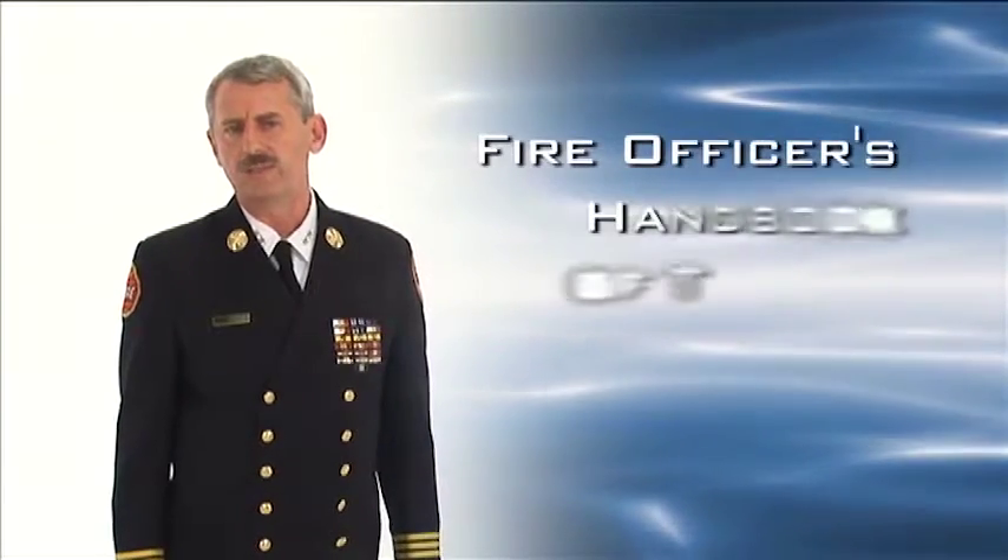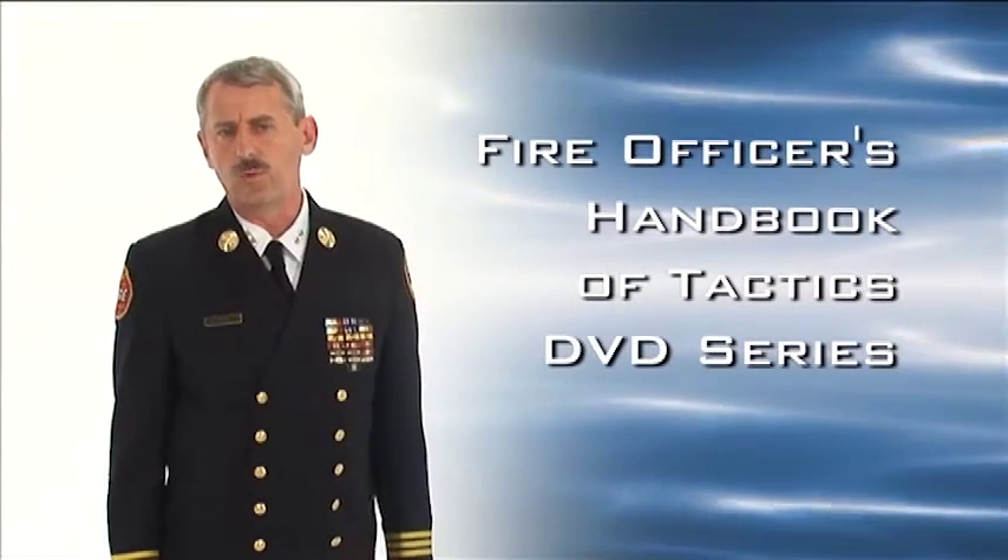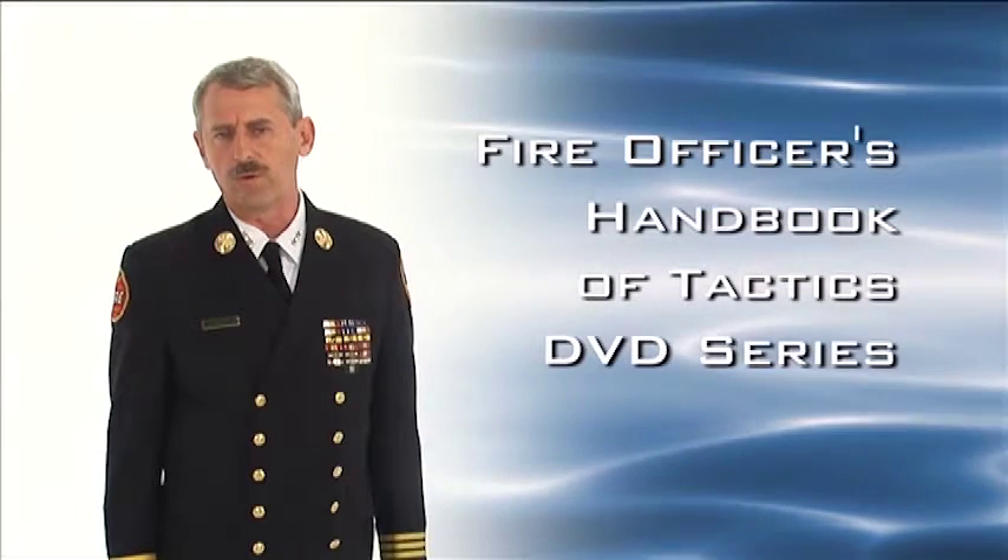My service with the FDNY has had a great influence on what you're about to watch, but I assure you these principles are universal and can be applied wherever you serve. The Fire Officer's Handbook of Tactics DVD series will take you through all the necessary steps to help you become a great fire officer.